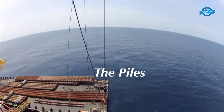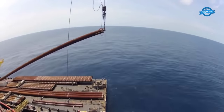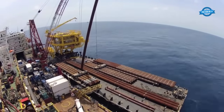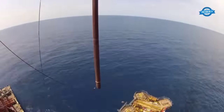To anchor the platform securely to the seabed, a series of steel piles — also known as legs or conductors — are driven into the sediment. These piles are designed to withstand the forces of ocean currents, waves, and lateral loads. The pile length and diameter are determined by factors such as water depth and soil composition.